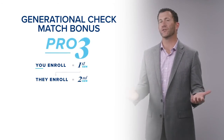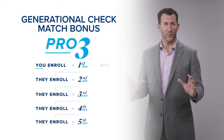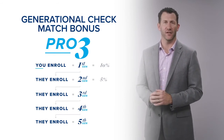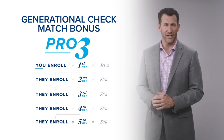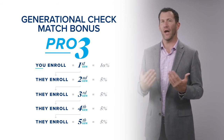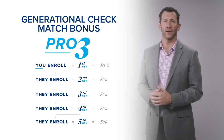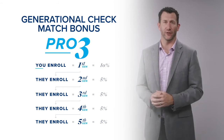The generational check match starts when I reach the rank of Pro 3, and I earn up to five generations of check match. I earn 10% of the royalty bonus earnings of all the people I personally introduce to this business, 5% on my second level, 5% on my third, 5% on my fourth, and 5% on my fifth level of generational check match. So if my personally enrolled distributors are making $10,000 a month through the royalty commission bonus, I earn $1,000. My incentive as a distributor and team leader is to help as many distributors earn as much as they possibly can.